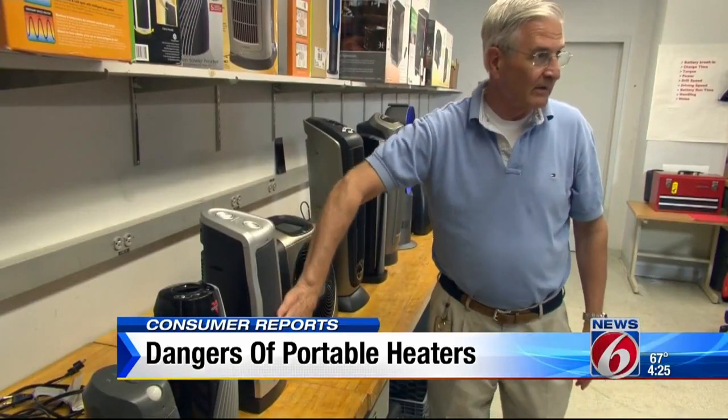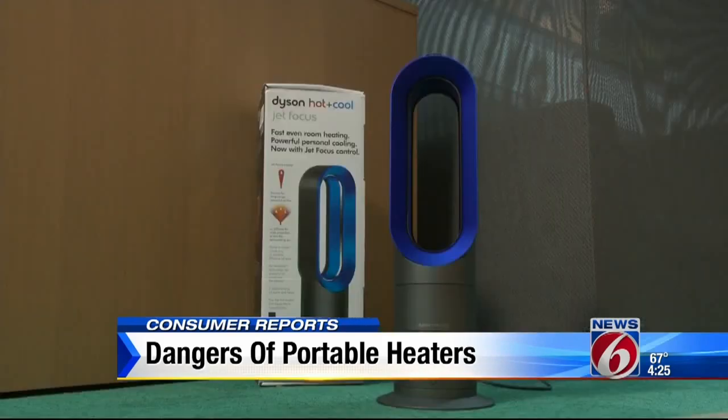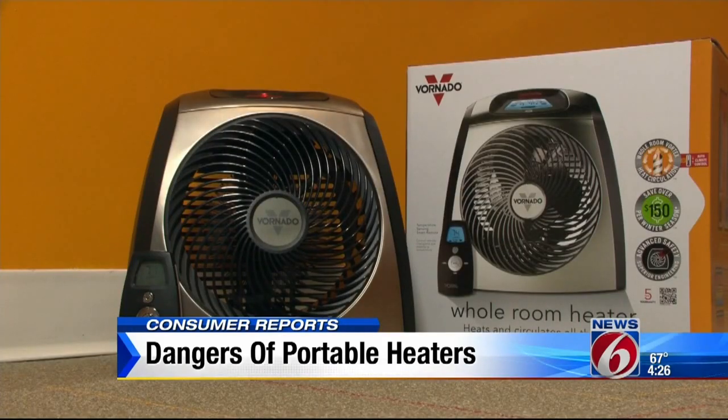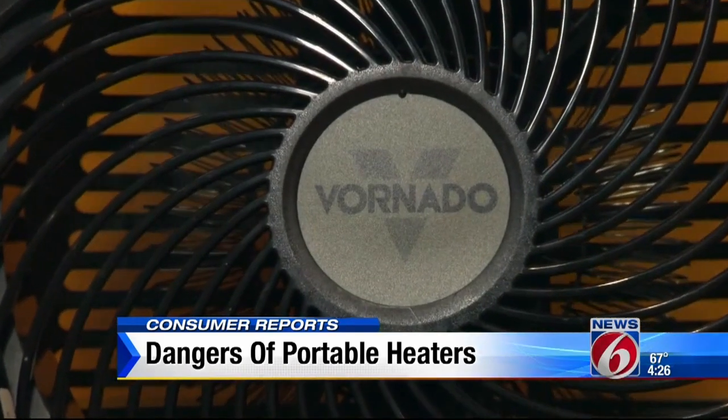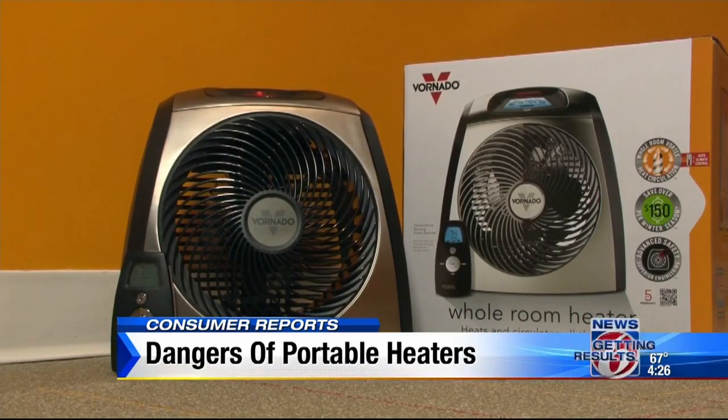Of course, you also want a heater to keep you warm. This Dyson earned top scores for performance and safety, but it costs $450. Consumer Reports also recommends this Tornado — it doesn't spot heat as well as the Dyson, but at $200, it costs far less and is just as safe.